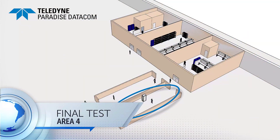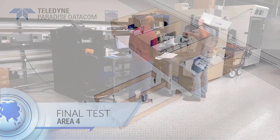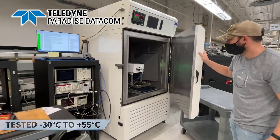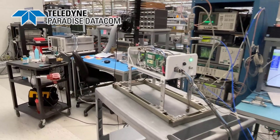The fourth stop of our tour is going to be the final test area. This is where we take the finished unit from the mechanical assembly area and put it through a rigorous temperature cycle in the ovens. We're measuring from negative 30 degrees Celsius to 55 degrees Celsius to make sure that our gain stays within the proper spec over the temperature range.